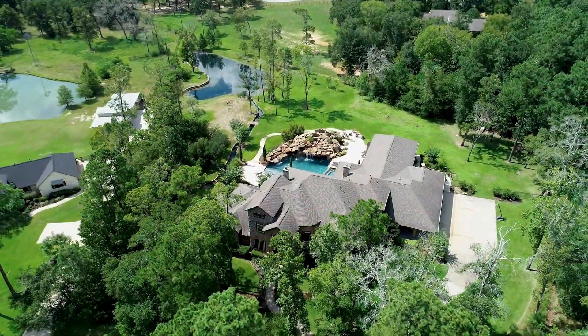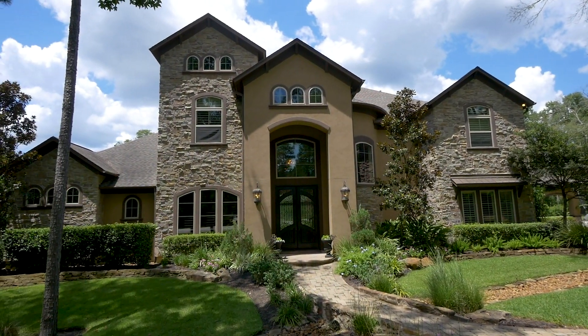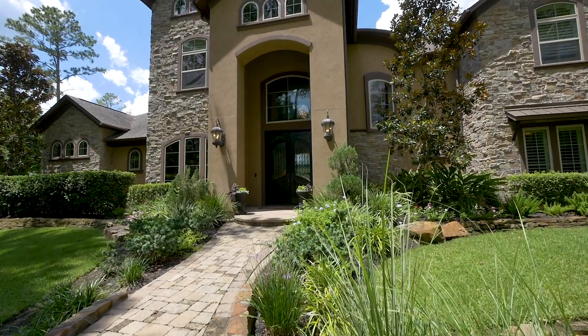Located at the end of a tree-lined cul-de-sac, the beauty of the stone and stucco exterior leads you to the covered entranceway and into the exceptional interiors.